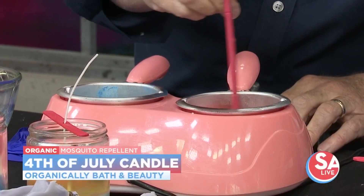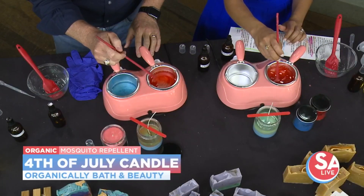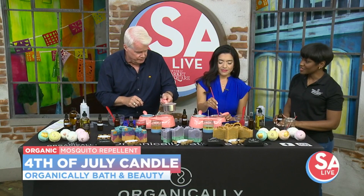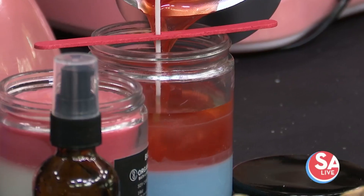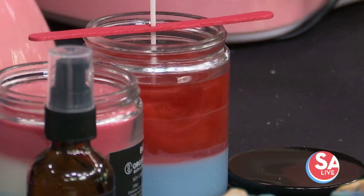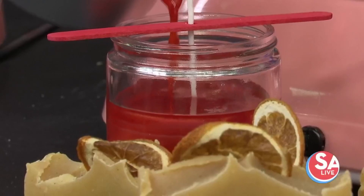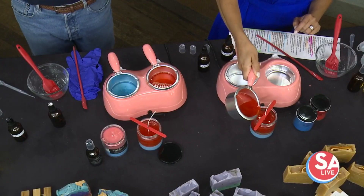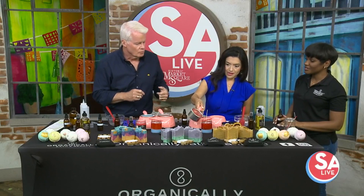These are soy candles with cotton wicks, so they burn really clean — safe for indoor and outdoor use. And the reason why you got started is because your daughter had a skin condition, right? Yes, she has eczema. So one of the things we want to make sure we do is not just for her skin, but things for the house as well, to make sure everything is all natural and won't cause a reaction. Candles sometimes emit certain chemicals when they're burned, so we want to make sure we put something really safe in the environment that we're breathing in.